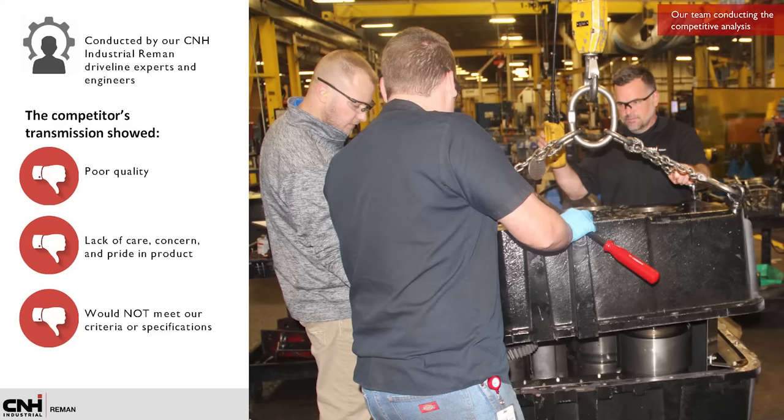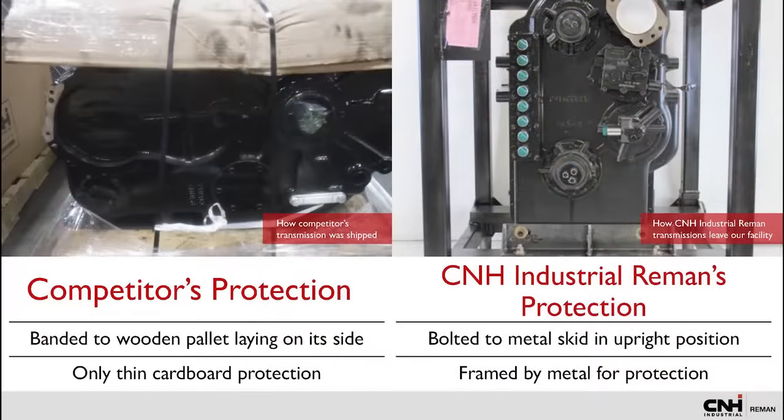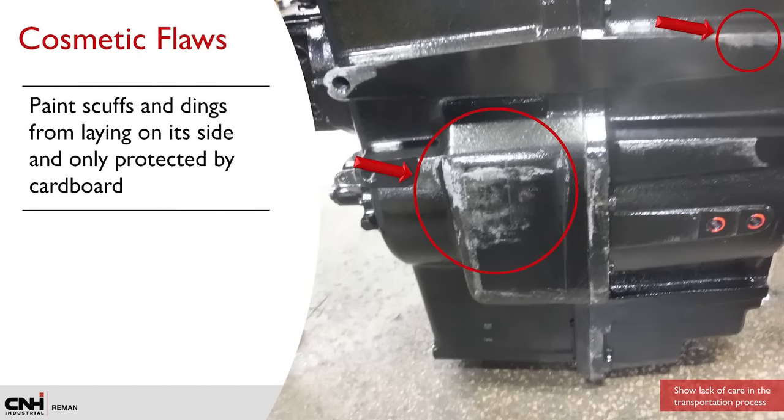It was obvious from our analysis that the poor quality and lack of attention put into the competitor's transmission did not meet our strict standards. The competitor's transmission arrived at our facility laying on its side, banded to a wooden pallet with only a thin piece of cardboard on the top. All our transmissions leave our facility bolted to a metal skid in an upright position, ensuring extra protection during shipping. Once the competitor's transmission was removed from the wooden skid, scuffs and dings were noticeable, showing a lack of care and attention to detail put into transportation.